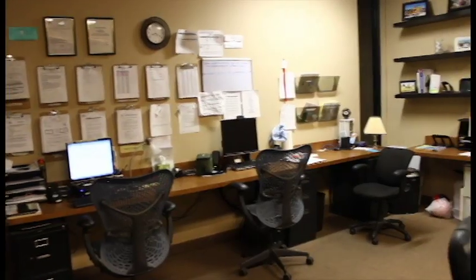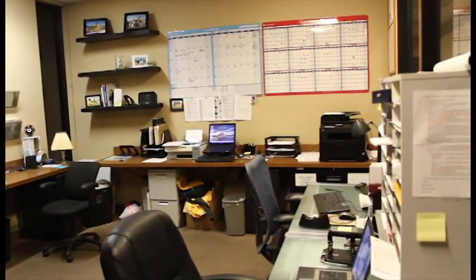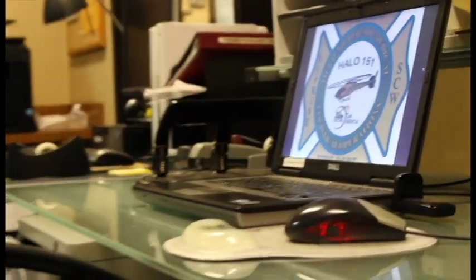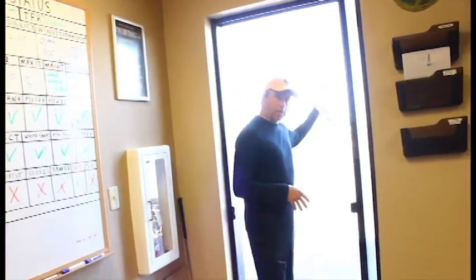This area is kind of our common room. It's got all our computers in it. When the crew comes back to do their charting for patients, that's all done here. All my weather checking and flight planning — everything for the actual job is done in this room.